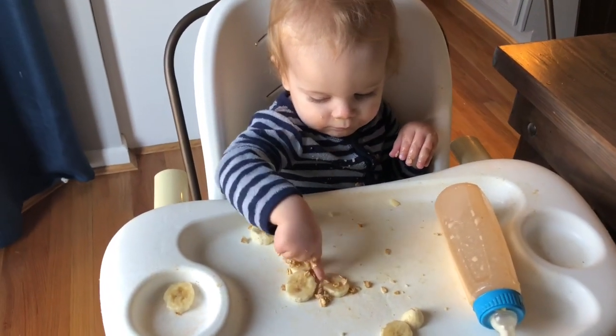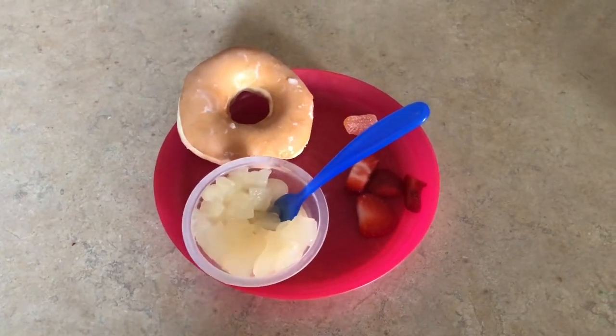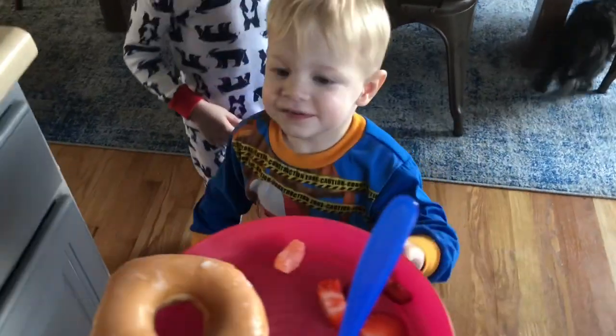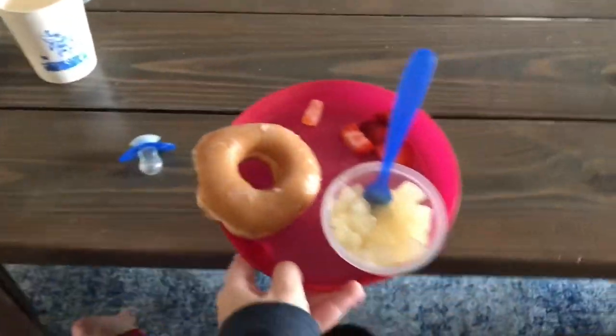For my two-year-old this morning, he is getting a duck donut because we had some left, some pears, strawberry, and then a vitamin C gummy.